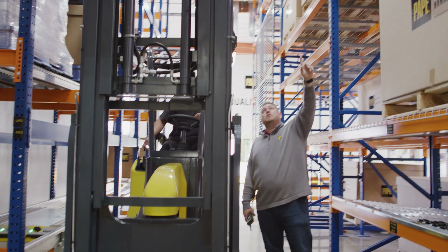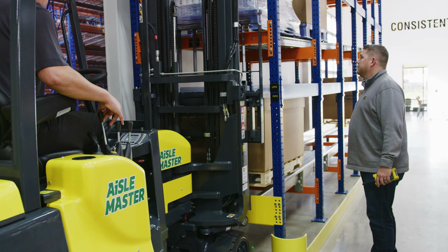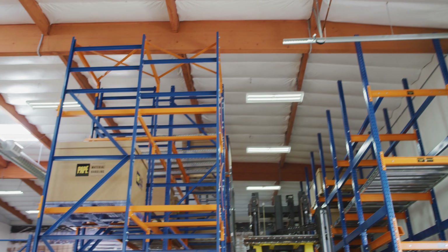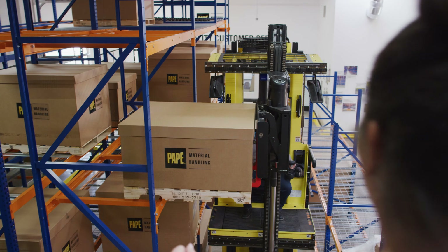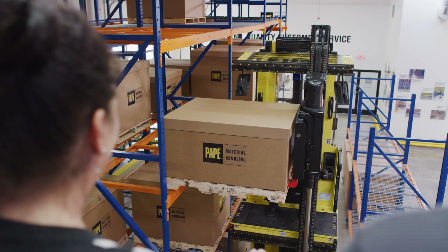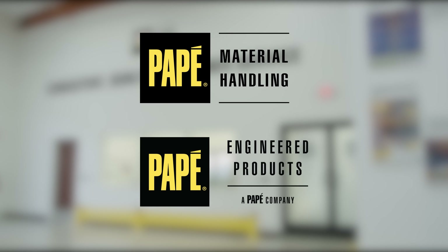The team at Pape works to strategically tailor your warehouse for maximum throughput, storage, and productivity. Partner with us to create the best in warehouse design so you can get back to business without missing a beat. That's the power of Pape Material Handling and engineered products.